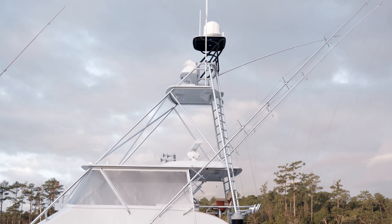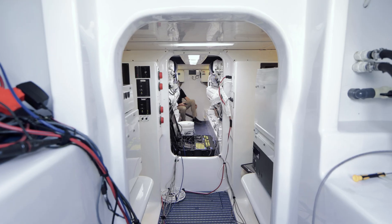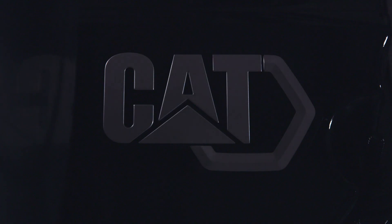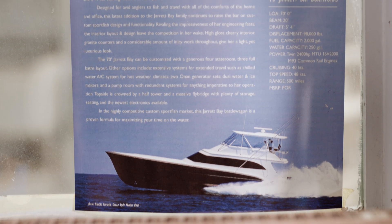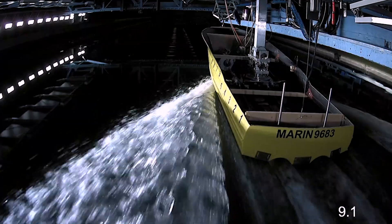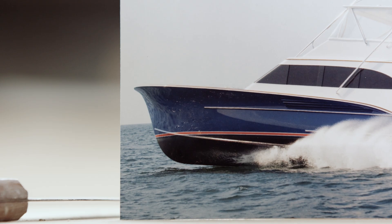Hull 48 was splashed in June 2008. She's 70 feet long with a 20-foot beam. What's unique about hull 48 is that it was originally built as a test platform for another engine manufacturer. Going forward, it's going to be the test platform for the all-new C-32B from Caterpillar. We learned a lot from this boat — it was the first boat that Jarrett Bay was able to send overseas to an actual tank testing facility, and the data gathered from those tank tests led to our new hull bottom.